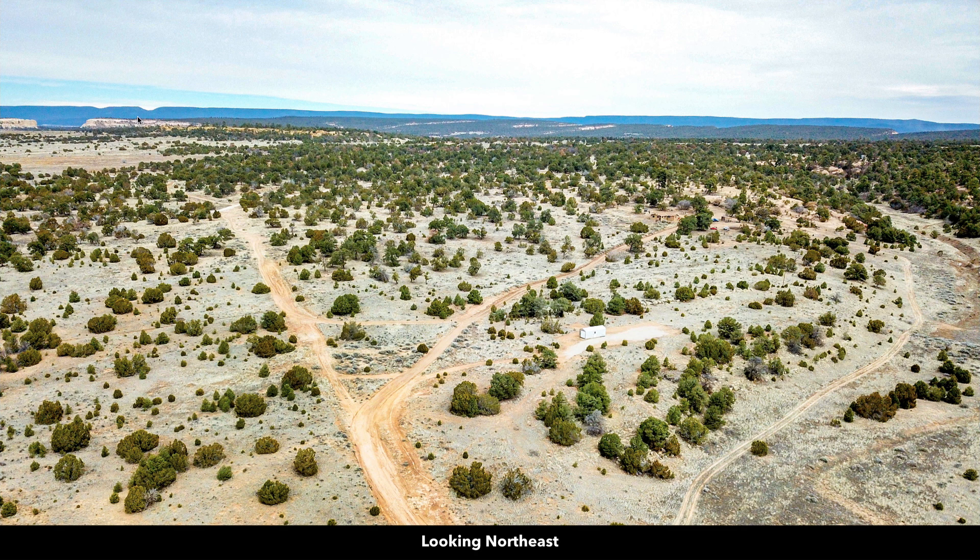In the distance you can see the Zuni Mountain Range, and that's where you'll find nearly 300,000 acres of national forest land. It's called the Cibola National Forest.